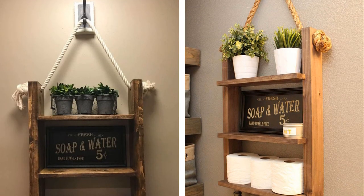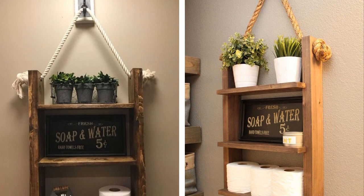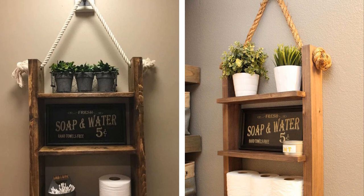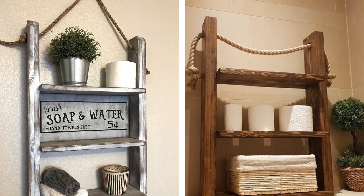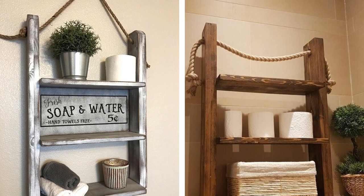10. A Rustic Bathroom Ladder Caddy. This rustic bathroom ladder caddy is a great way to add some storage to your small bathroom. Simply repurpose an old ladder and use it to store towels, toiletries, and other bathroom essentials. This is a great project for anyone who loves rustic decor.